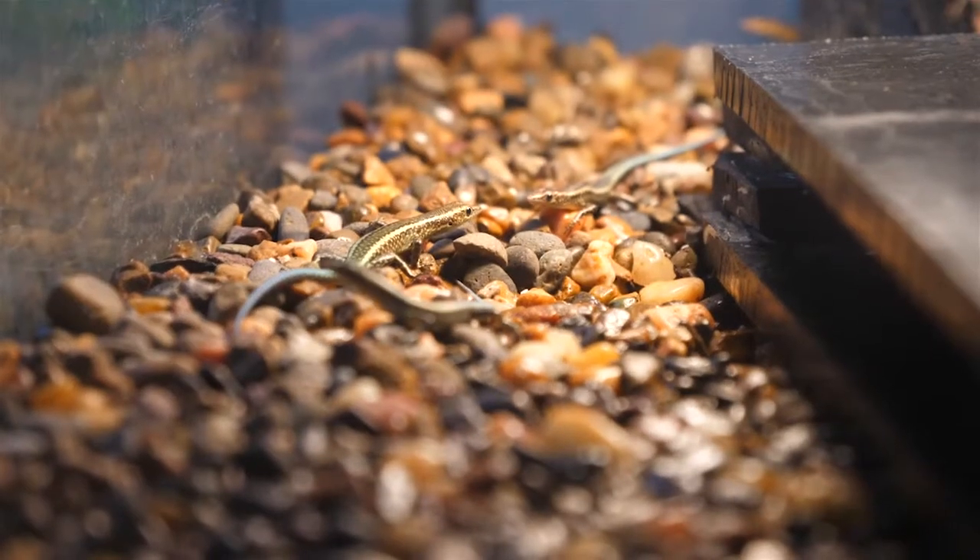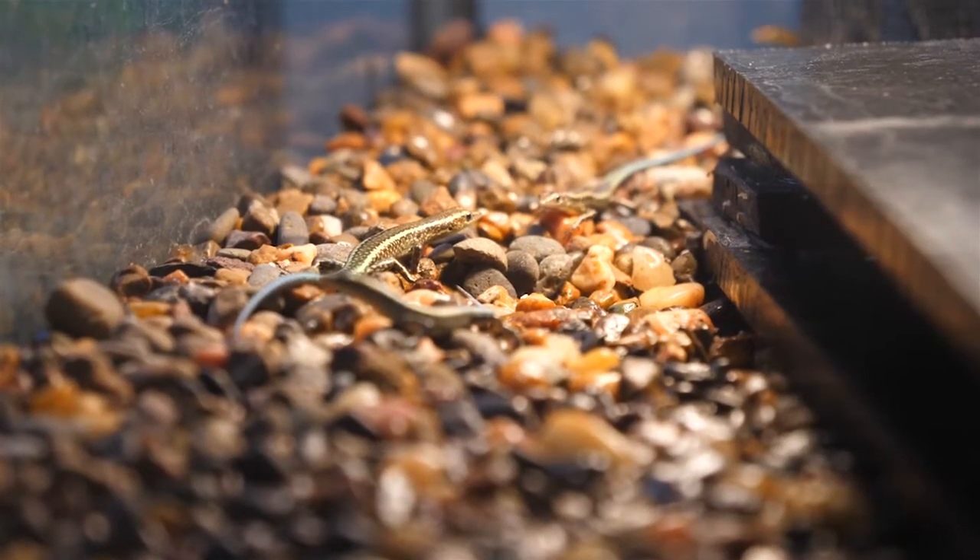An option we are currently exploring is a soft-release exclosure on Christmas Island. A soft-release exclosure is basically a wild enclosure where as many threats as possible have been removed to give these lizards the best option they have at surviving back in the wild.